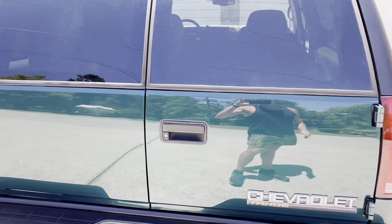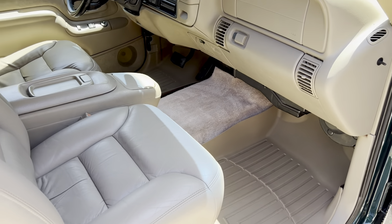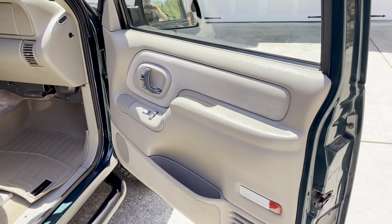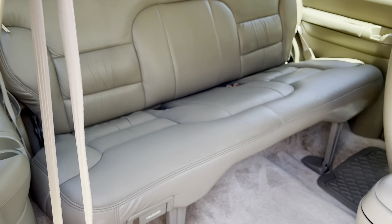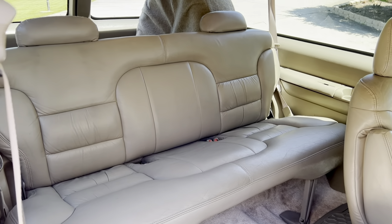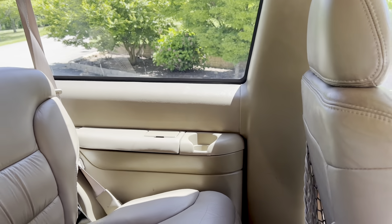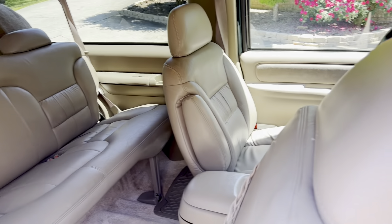It's been a Texas vehicle all of its life, garaged its entire life, so there is zero rust. You can just tell it was a pampered Tahoe. I have the window sticker and all the books — you don't find them like this. I don't think you'll find another one in this condition. It had WeatherTech floor mats essentially since it was new, so the carpets look beautiful. The back seat, I don't think, was ever really used. It's just stunning back here.